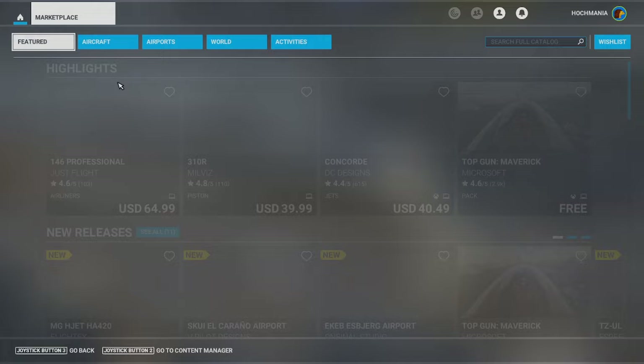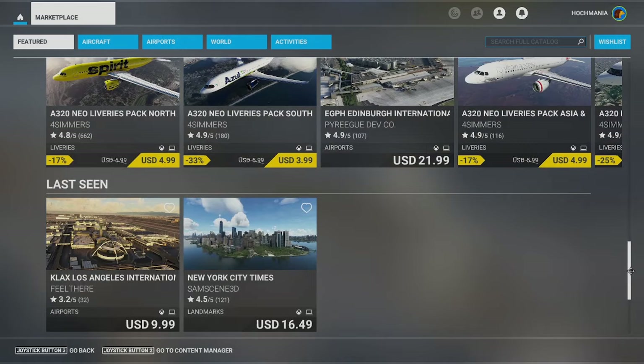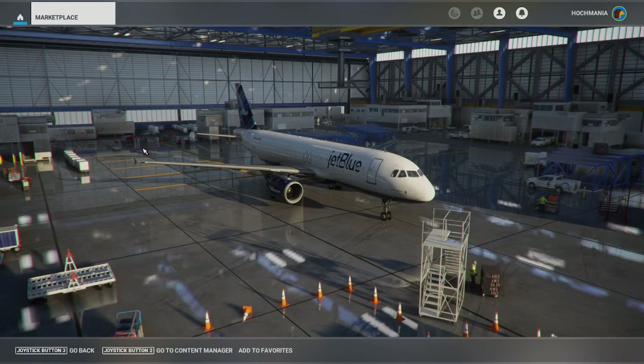I don't want to incur the wrath of the internet by calling it a game, but when you go through there, it seems like a really easy way to get add-ons that cost money or sometimes are free through the marketplace, but it's actually a huge mistake to be purchasing any of these add-ons through the marketplace unless, of course, they're free.